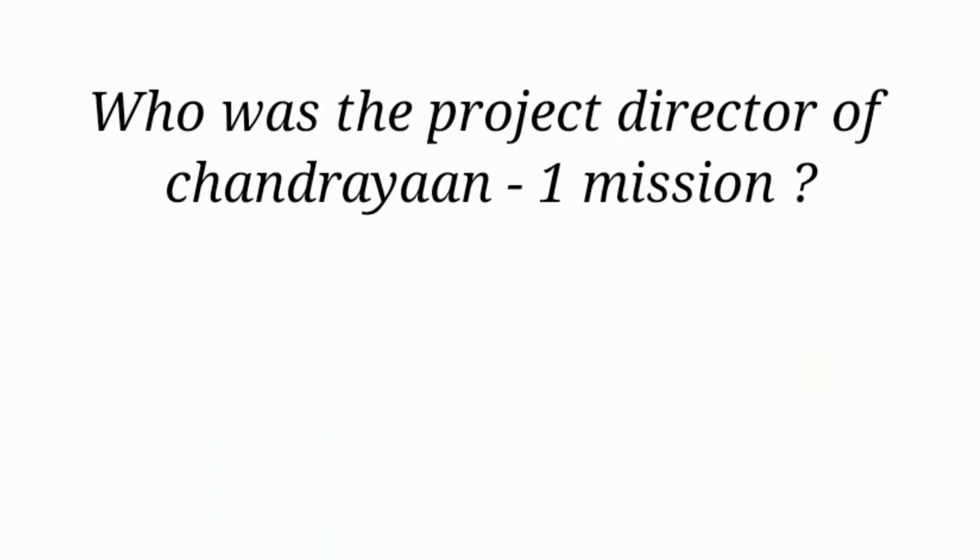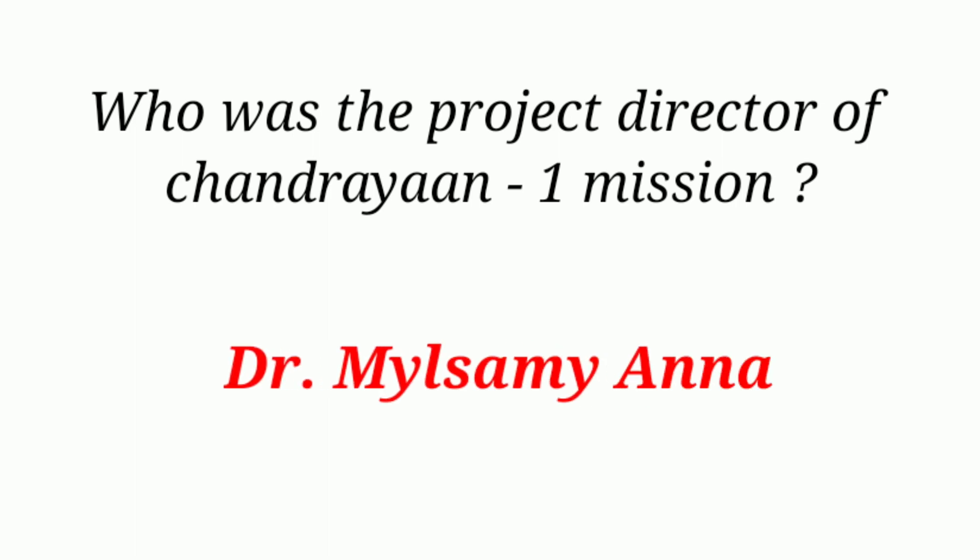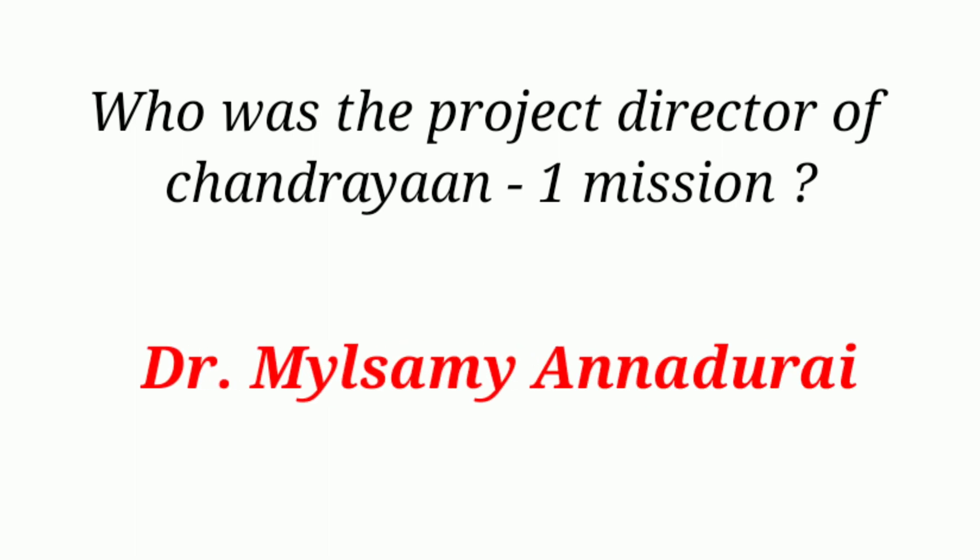Who was the project director of the Chandrayaan-1 mission? Dr. Mylswami Annadurai.